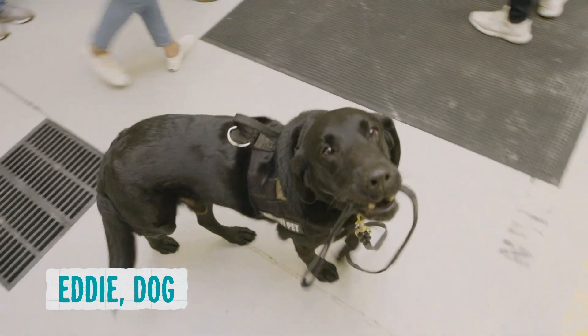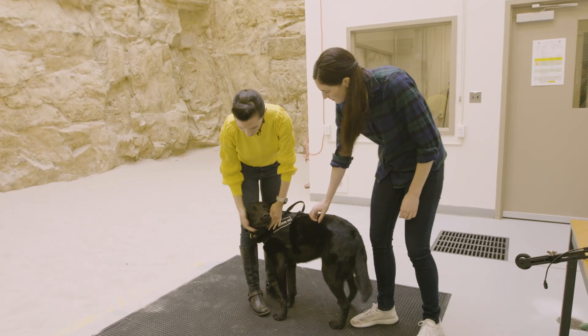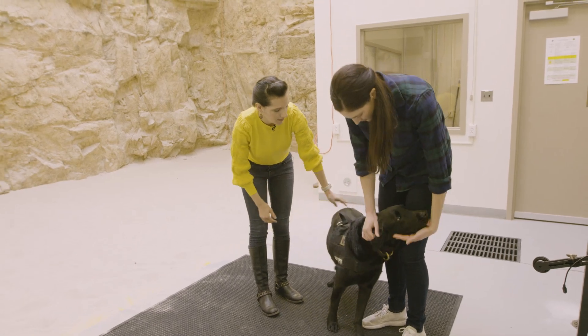But the day's VIP was Eddie, the very sweet detection dog. Dogs aren't known for being able to sniff out different scents — but how do they actually do that?